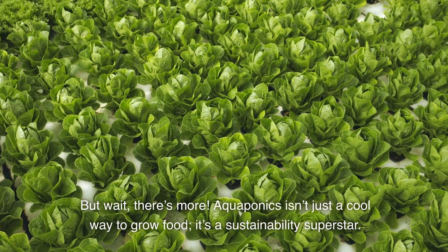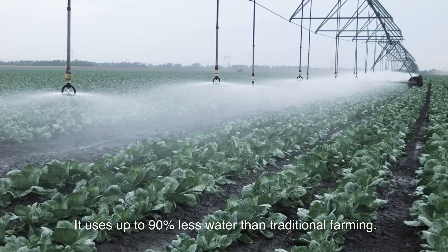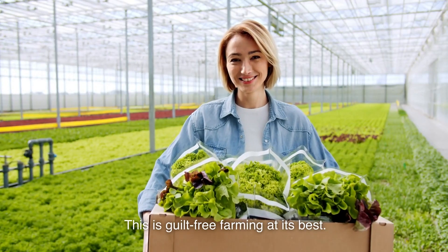But wait, there's more. Aquaponics isn't just a cool way to grow food — it's a sustainability superstar. It uses up to 90% less water than traditional farming. It's like giving our planet a giant hug. No soil, no massive water usage, and no chemical fertilizers. This is guilt-free farming at its best.